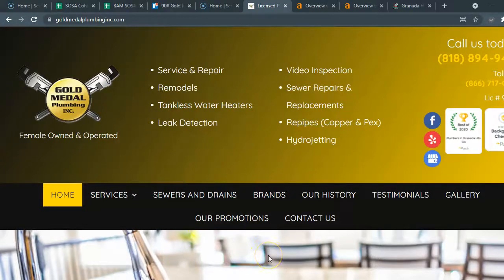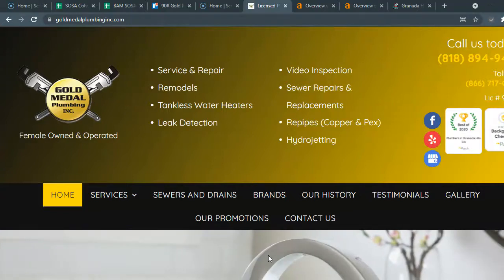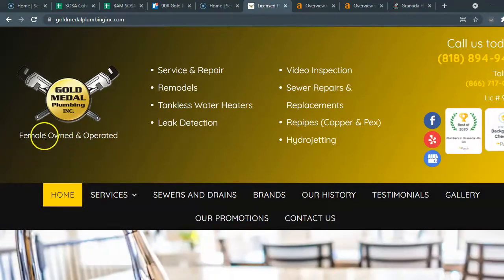Hello Gold Metal Plumbing! I just want to say thank you for allowing us to send you this video. I am Joelle and I'm calling from Zoe SEO and Web Design. I love that this is a female-owned and operated business — that is awesome and powerful, way to go!